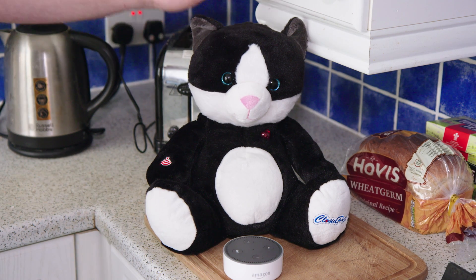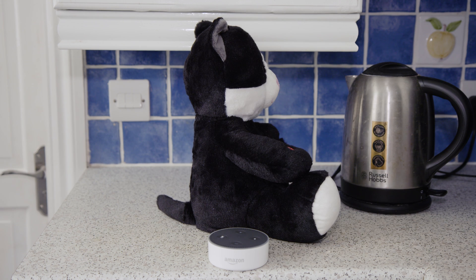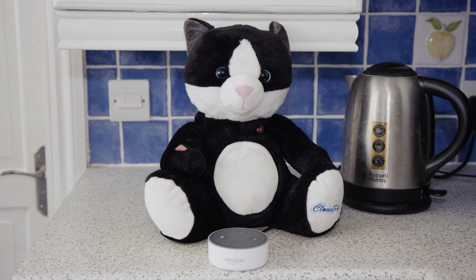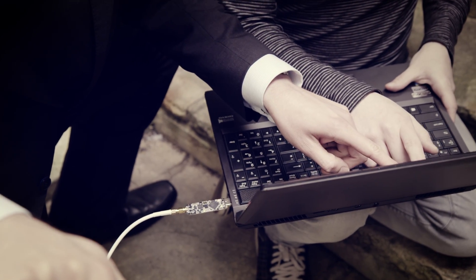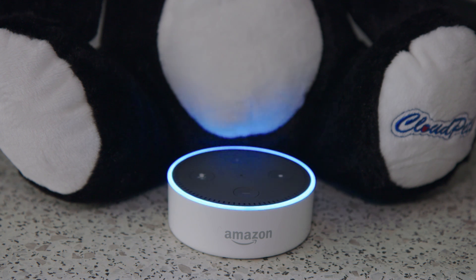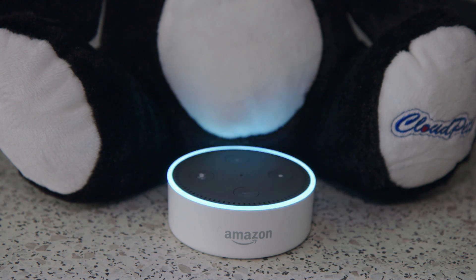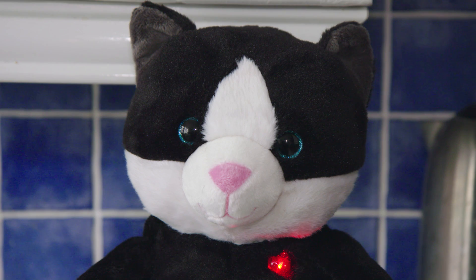Some attacks rely on a hacker being local and within range, which opens up unusual but troubling possibilities. This cuddly toy cat lets friends and family record and send messages to a child. However, using a known vulnerability, our researchers hacked the cat to play messages of their own, triggering an Alexa order for cat food.